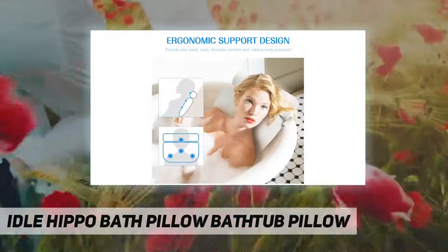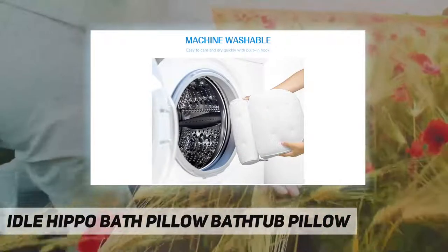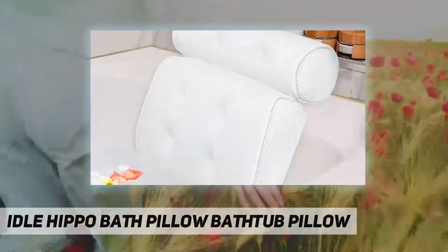Our large, aesthetically designed bath pillow is truly a luxury addition to your bath accessories and makes a perfect gift for your beloved ones and friends on any occasion, such as birthdays, house warmings, or bridal parties.